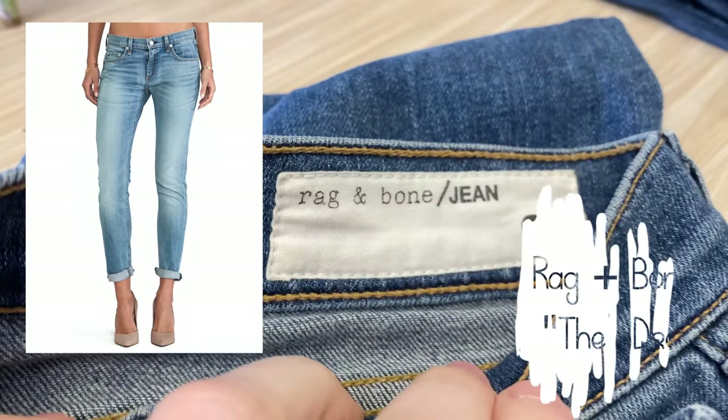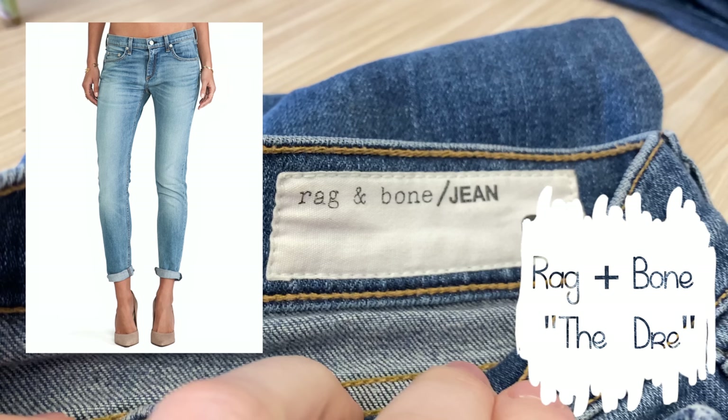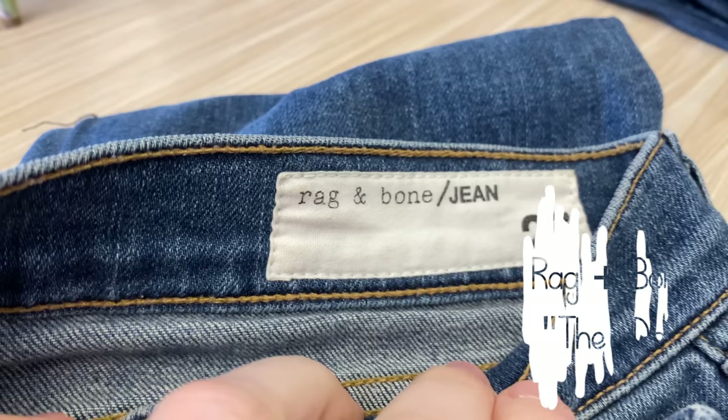First up, I went to the jean section and noticed the embroidery right away. These are Rag & Bone jeans, specifically the Dre fit — a looser, relaxed boyfriend-style jean. These typically sell for around $50 for me, and retail is like $225, which is kind of crazy. So definitely a pickup, but you do have to pay attention to style.